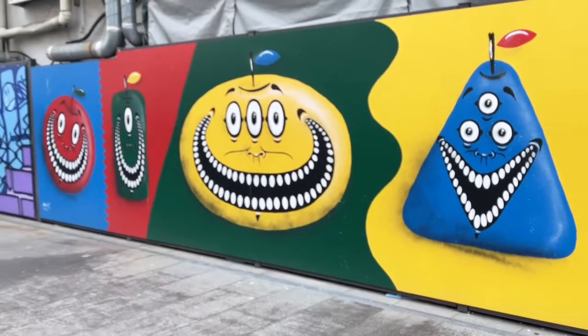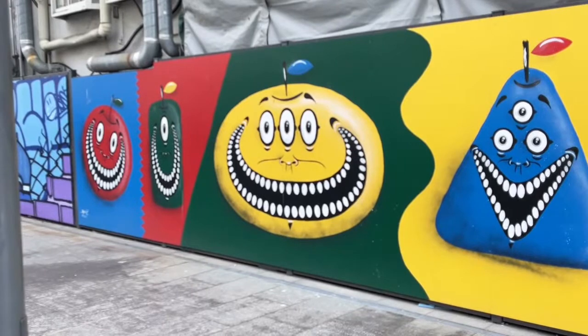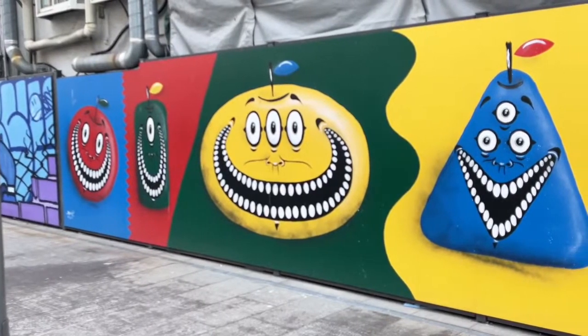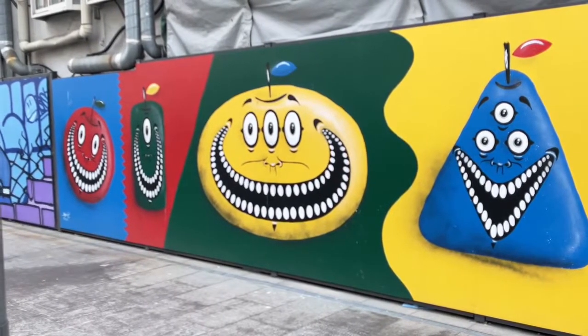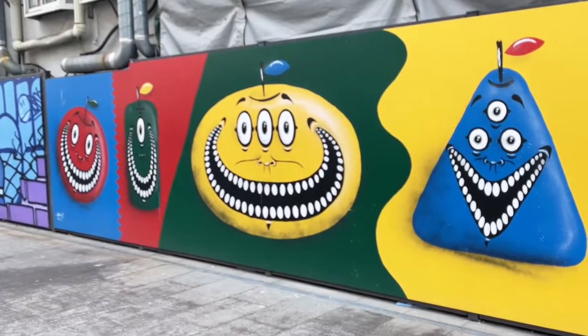This next one I have no information for. It looks like three or four monsters — fruit monsters with teeth. I have no idea what's going on there.